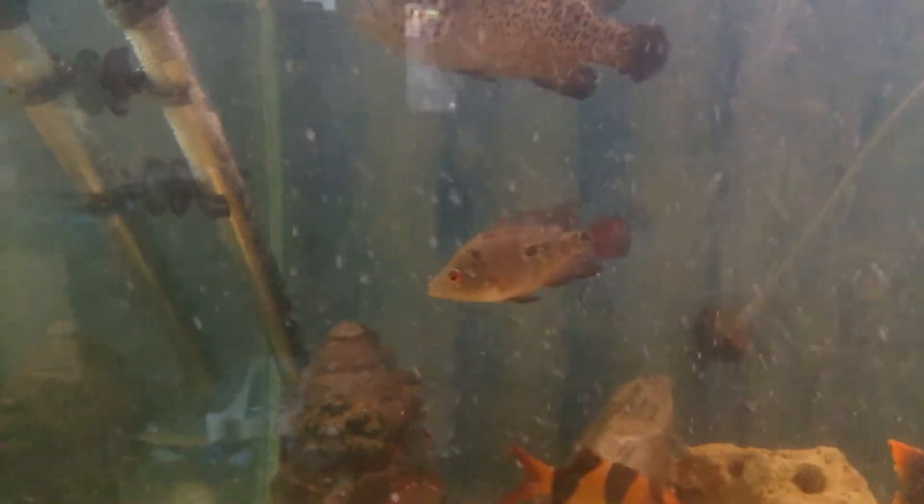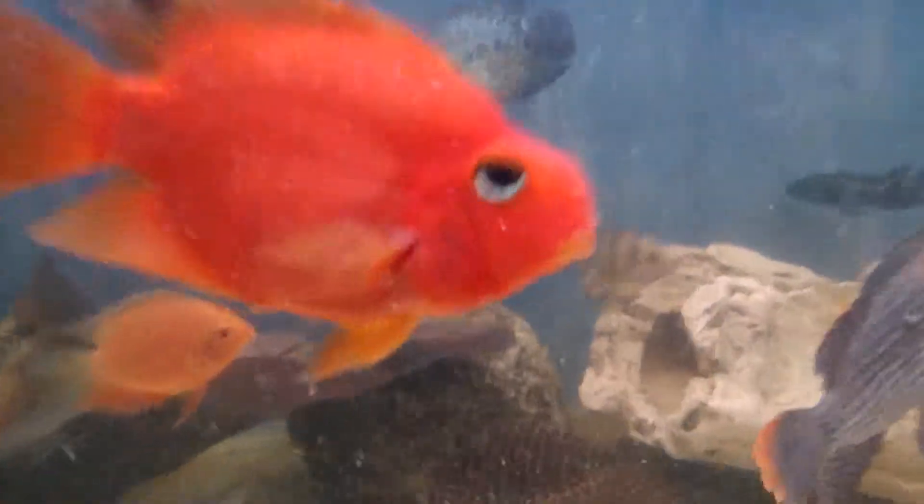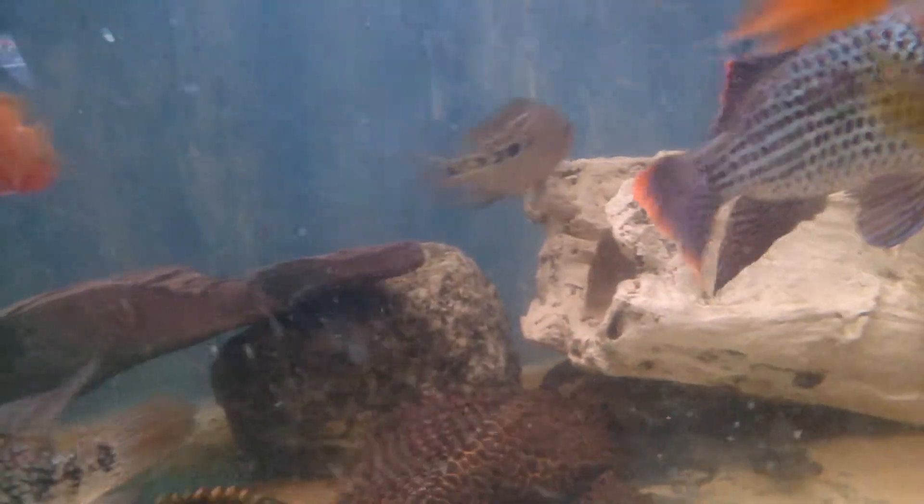I literally upgraded two fishes from the upstairs tank. One of these is a flower horn — as you can see in the background, he's got loads of pearls on that bitch. He was one of the biggest ones that we had. I've also upgraded one of the Red Texases, which is showing all kinds of striations and pearls. It's there in the background, just behind the parrot.